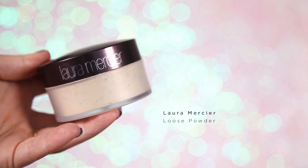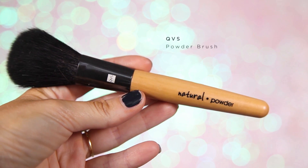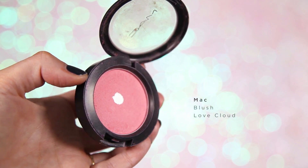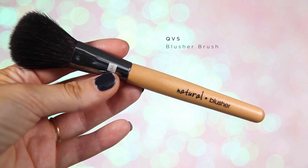I always like to powder my foundation down, and for this I'm using the Laura Mercier Loose Powder. I love this powder — it gives the foundation or tinted moisturizer a really nice flawless finish. I'm using my QVS powder brush, just dipping it into the lid and lightly dusting it over my face. Then it's time for blush — I've got this really pretty pink color from MAC called Love Cloud, applied with my QVS blusher brush.